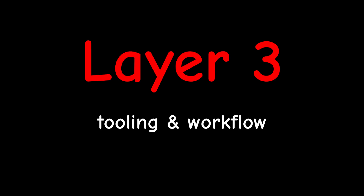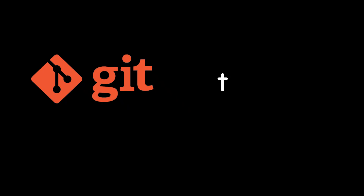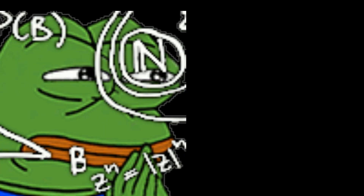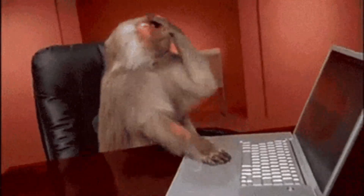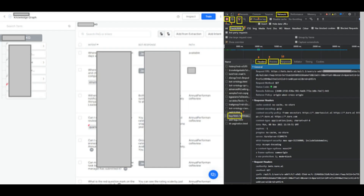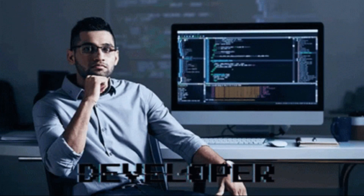Layer 3: Tooling and workflow. This is where beginners get exposed. Git. The terminal. Commits that actually mean something. If your git history says 'final fix,' 'really final,' 'oops' — you're not thinking like a professional yet. Learn how to debug properly, use breakpoints, read network requests. Refactor your old projects and clean them up. That's how real devs work.